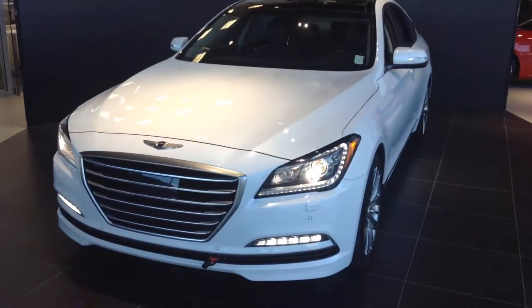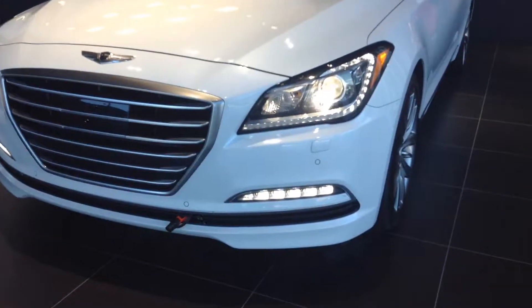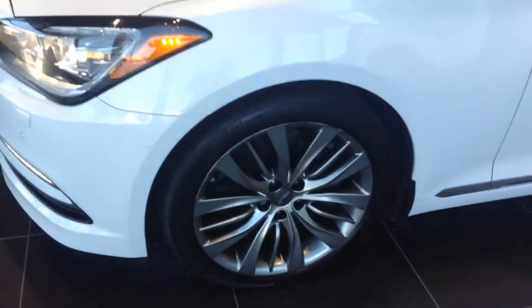It has 420 horsepower, all wheel drive. It comes with those nice fog lights and LED accented headlights. Coming around, it's rolling on 18 inch rims.